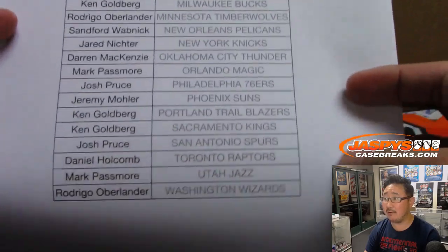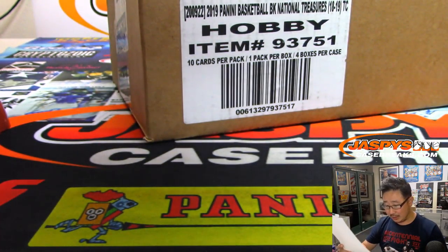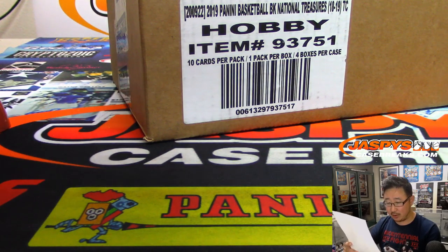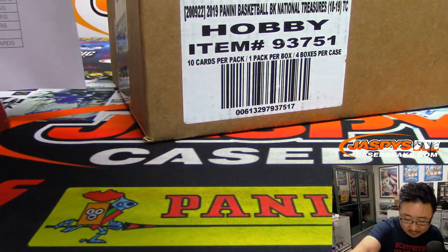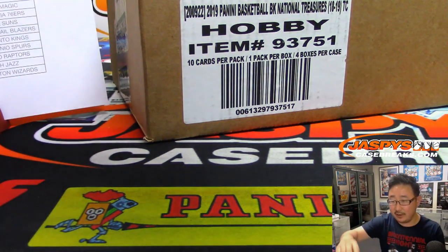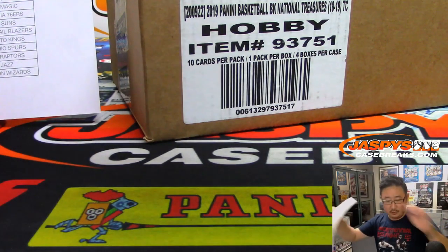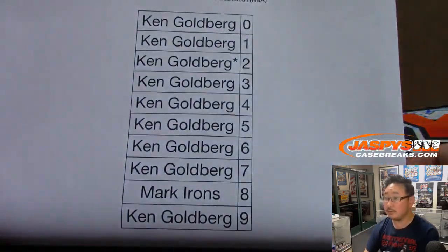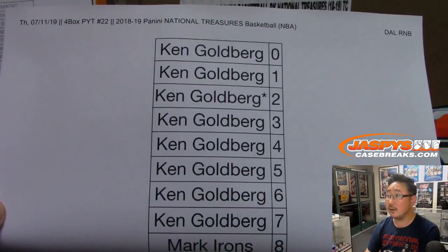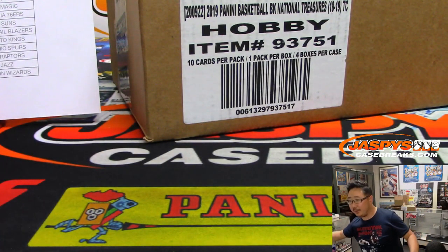Thank you and good luck to everybody. I know Mark's here. I know Passmore is here — we got Mark Passmore on the list. Cody is here. I don't know if Ken is here, but I know Ken will see the video. I know Chris is here. There's the list right over here. Good luck, everybody.